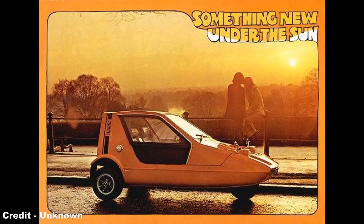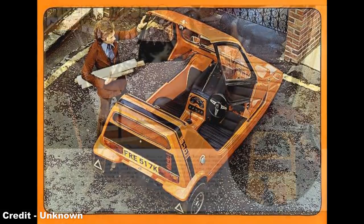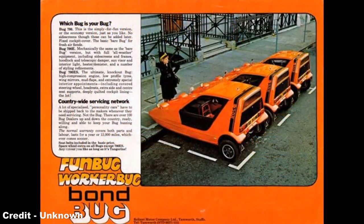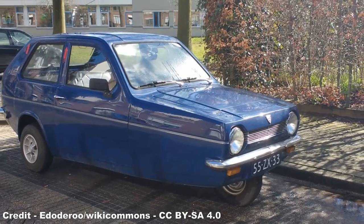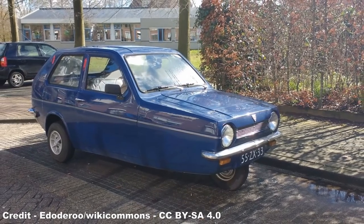Therefore, the Bond Bug never sold in the same numbers as the rival Mini, and despite upgrading the engine to a 750cc unit in 1973 following the launch of the Reliant Robin, it was soon clear that the Bug had no future, and thus all production ended in May 1974, with only 2,268 vehicles sold. From then on, Reliant would market high-performance versions of the Robin, fitting it with an 850cc engine from 1975, but would never create a dedicated sports three-wheeler again.